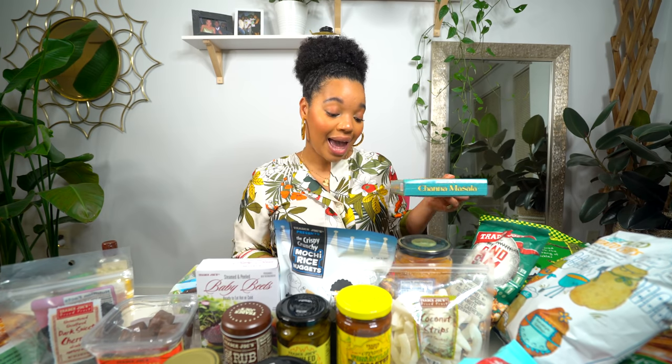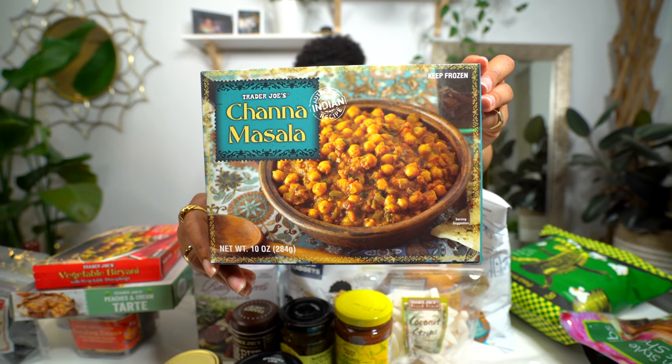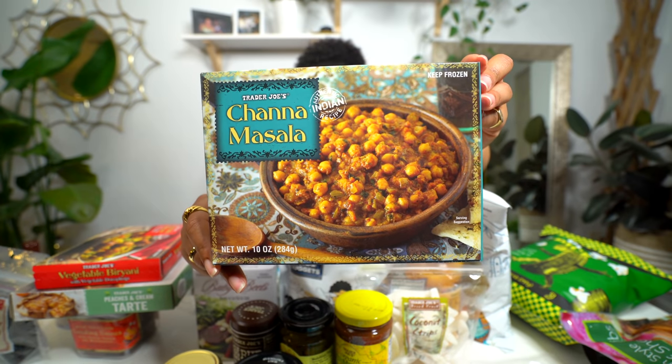The next thing I have that I've never tried yet is called chana masala. It's an authentic Indian recipe with chickpeas, and I love chickpeas. This is a vegetarian product. I'm excited to try this one — if any of you have tried it let me know in the comments because I think they've had this one for a while.